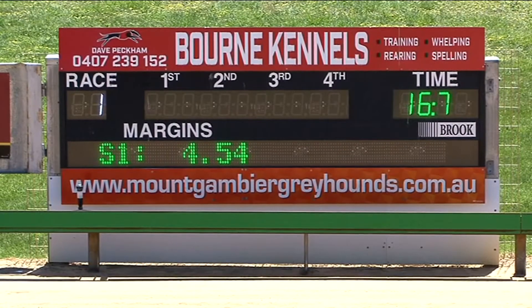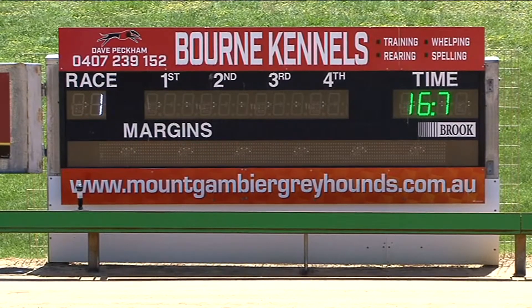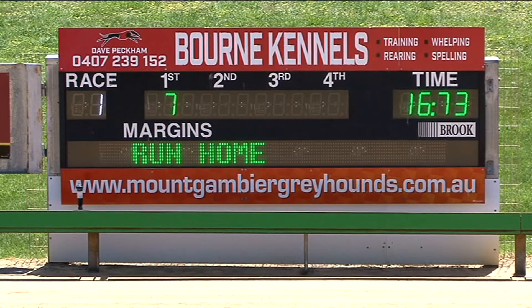Stand by for the placings, but you'll find number seven, Bungaloo Dani is the winner. Young's Lane was best to jump but quickly headed by Bungaloo Dani, and it has won the money here after race number one on the card.